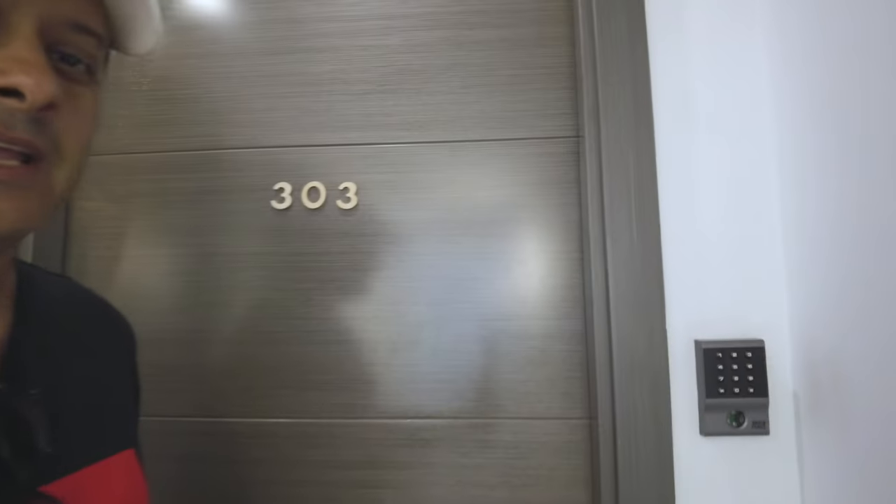So I'm staying in room 303. We've got an access code here. Let's go inside and check out this room — it's awesome.